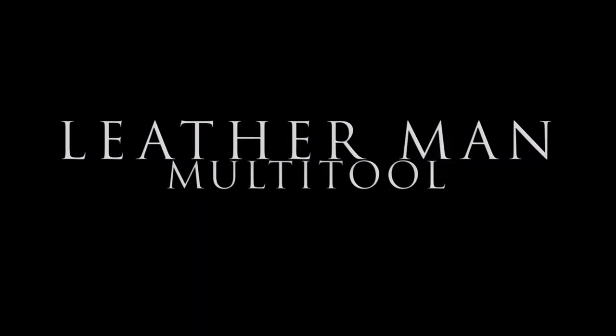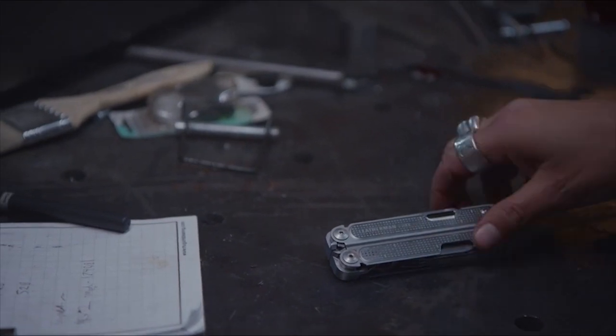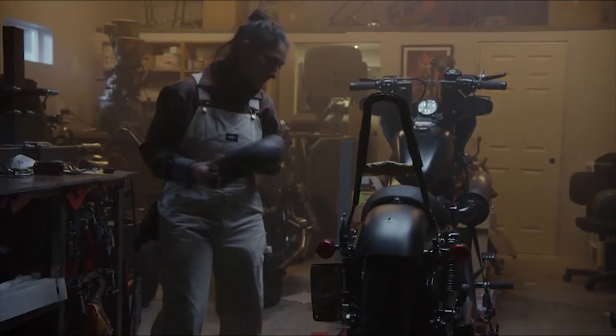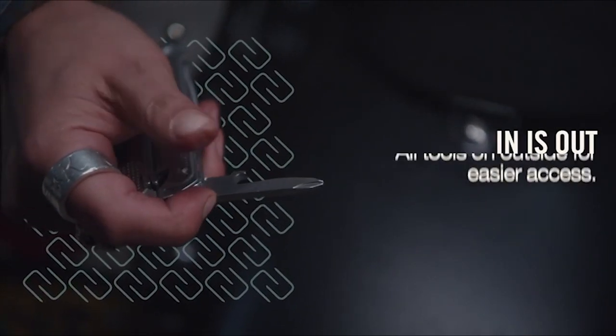Leatherman Multi-Tool. The Free P2 Multi-Tool by Leatherman has groundbreaking new technology which allows users to effortlessly access its 19 built-in tools, even with one hand. The built-in tools include pliers, wire strippers and cutters, and a quartet of screwdrivers, among many others.